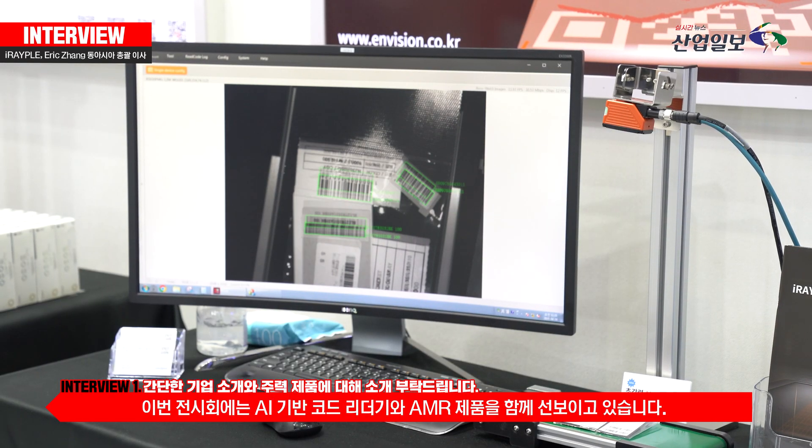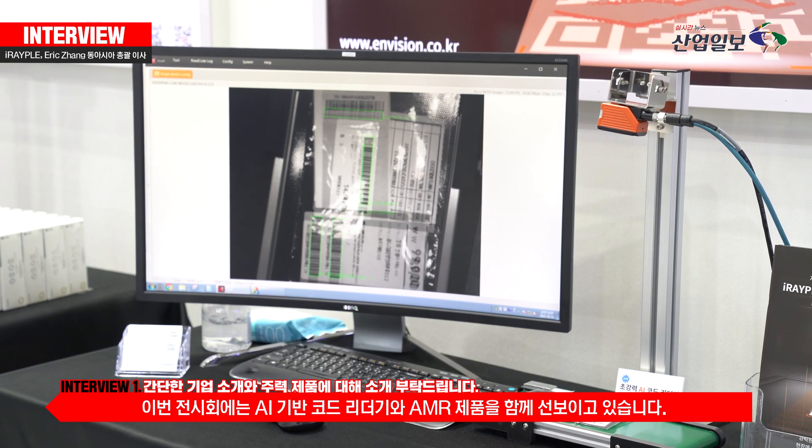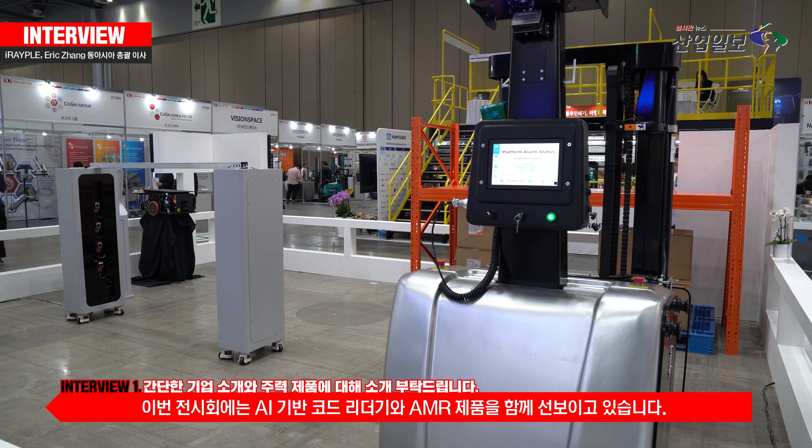For this exhibition, we bring our machine vision products like our AI-embodied barcode reader products, and we also bring our AMR products.